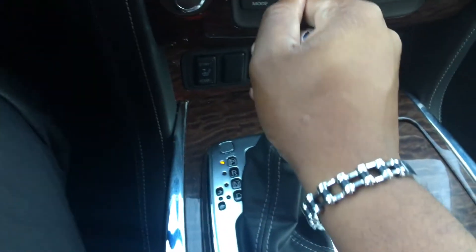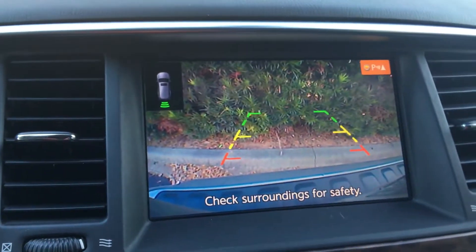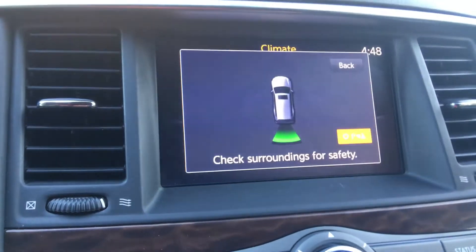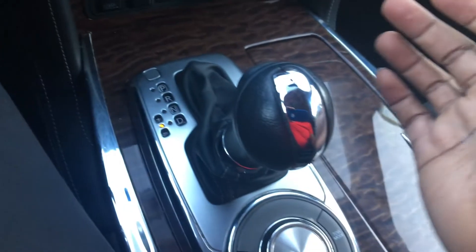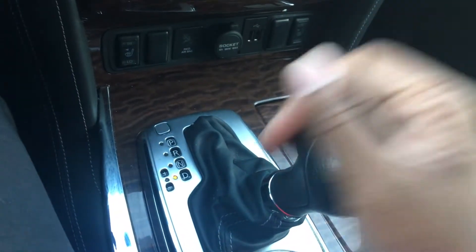This is your gearbox — of course put it in reverse and you have a beautiful backup camera that beeps when you get too close to anything. You have your neutral and your drive, and you can slide it over up and down for manual mode.